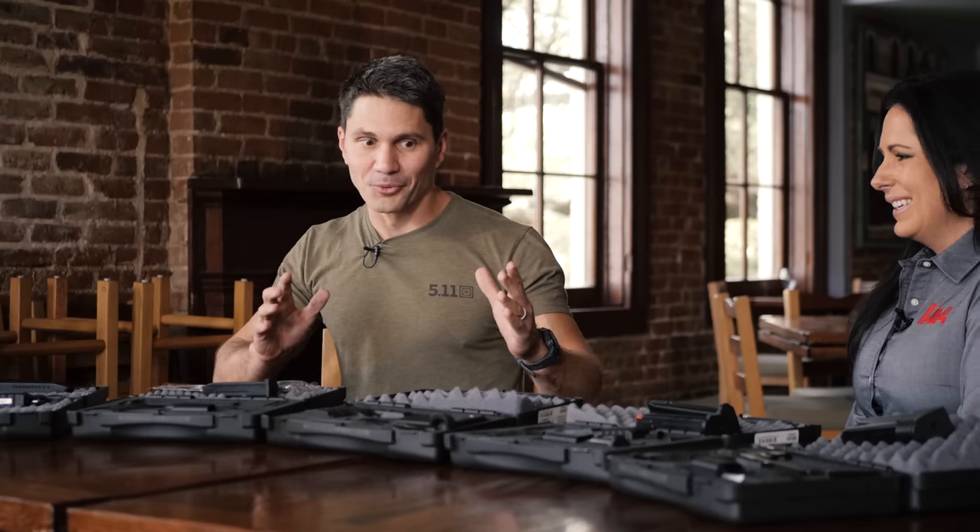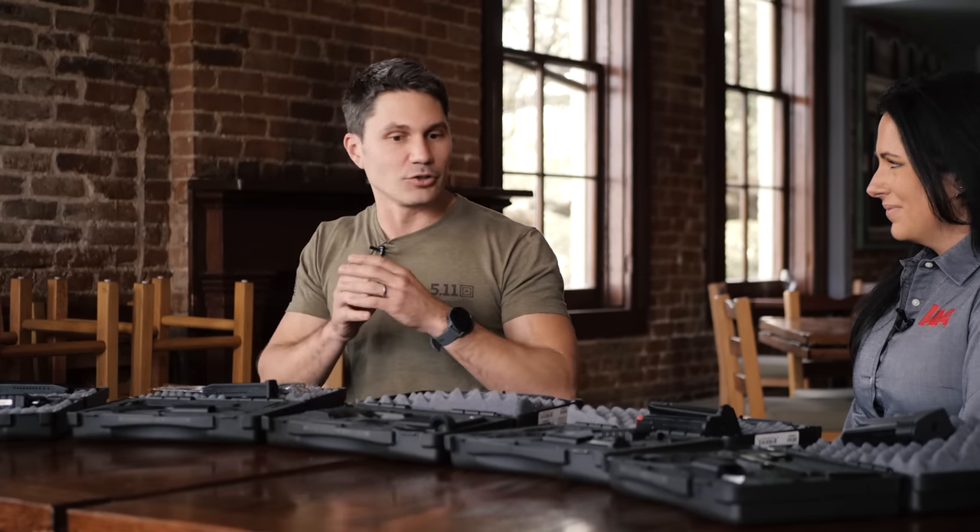Hey guys, James with TFB TV. Thanks for tuning in to GunFest 2021. We're bringing you all the new products from your favorite manufacturers for 2021. Speaking of favorite manufacturers and favorite reps, I've got Angela from H&K. We've got a whole swath of VP9s that I just saw for the first time five minutes ago, and Angela is going to walk me through the line. Before we talk about the VP9 expansion for 2021, let's talk about the VP9 generally.